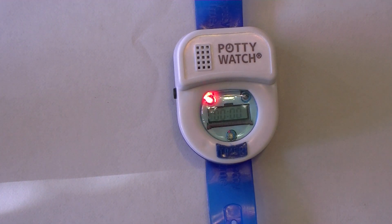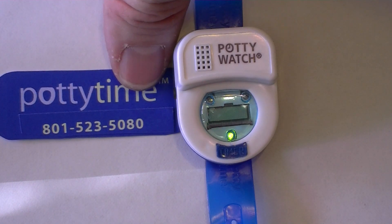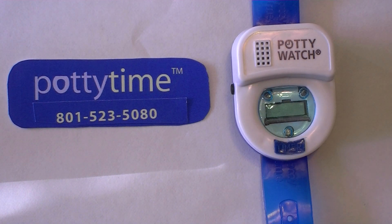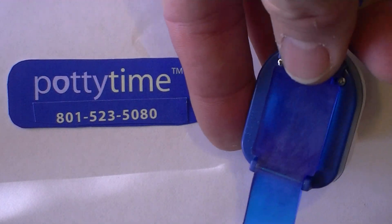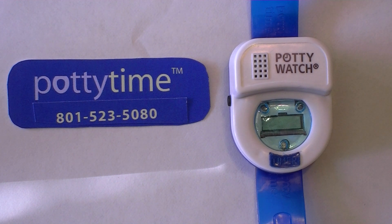We are constantly working on improving the Potty Watch. I'm the principal of the company and I've been to China for every major production run. Neither my wife nor I are engineers, so we've relied a lot on comments from our customers for making improvements. You can leave your comments at our web address on the bottom of the watch: www.pottytimeinc.com, or feel free to call us at 801-523-5080. We thank you very much for your support of our family-run business. We hope that the Potty Watch is successful for you and that your homes are all soon diaper-free. Thank you very much.